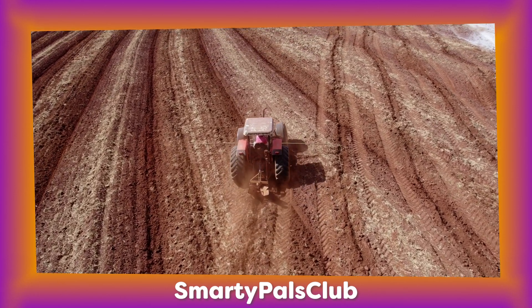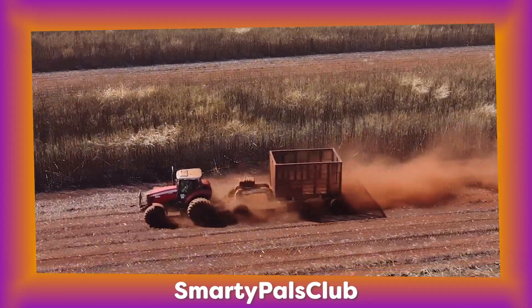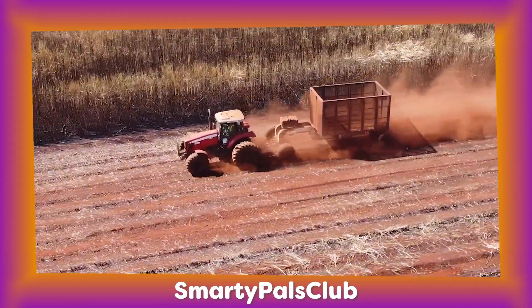Tractors can go really slowly or really fast depending on the task they're performing. It's fun to see them when they're speeding up or crawling along.